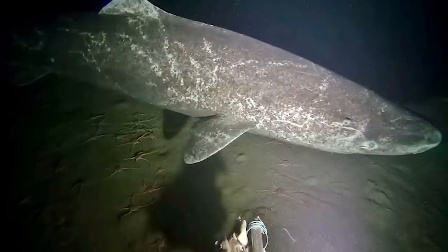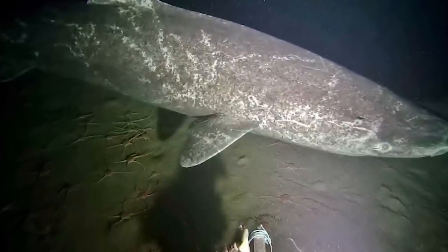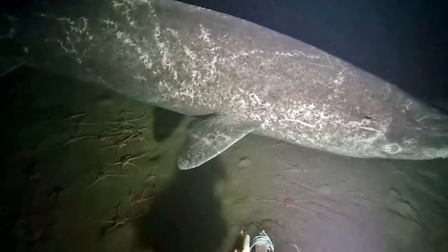If we can find this mutation, we might be able to mimic it in ourselves and have this sort of shark superpower. It's basically like the real Shark Boy and Lava Girl, but just no lava — only shark.